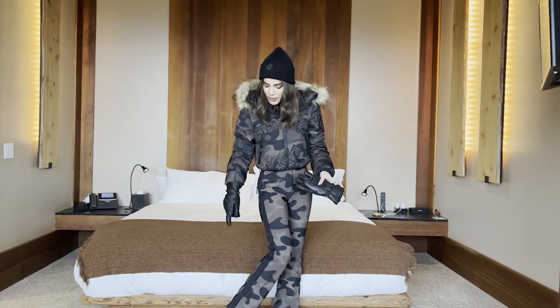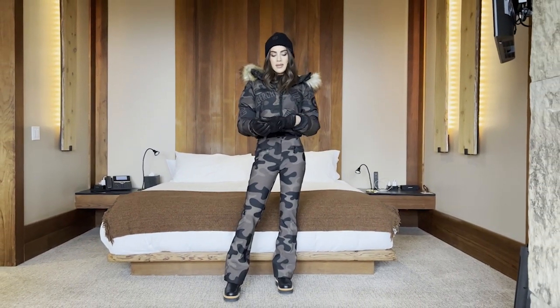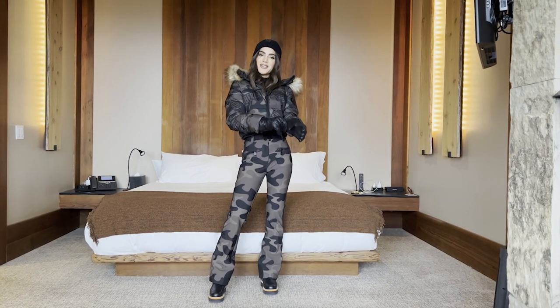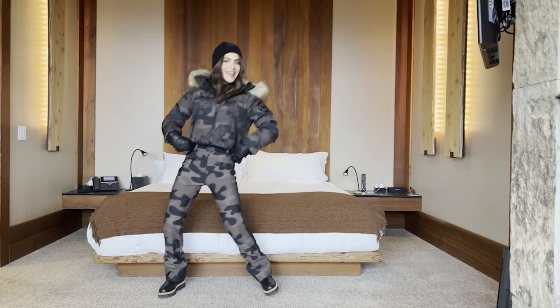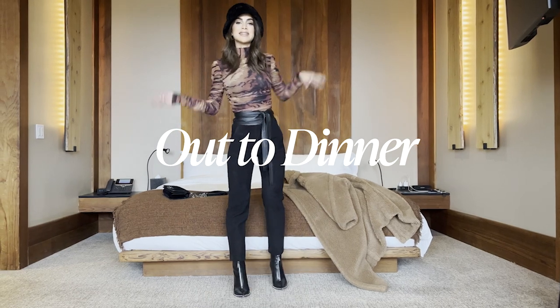I'm wearing it here with regular boots, but of course when skiing I'll switch to ski boots and a helmet. This is one of my ski outfits for this trip — let's move on to the next and last look.